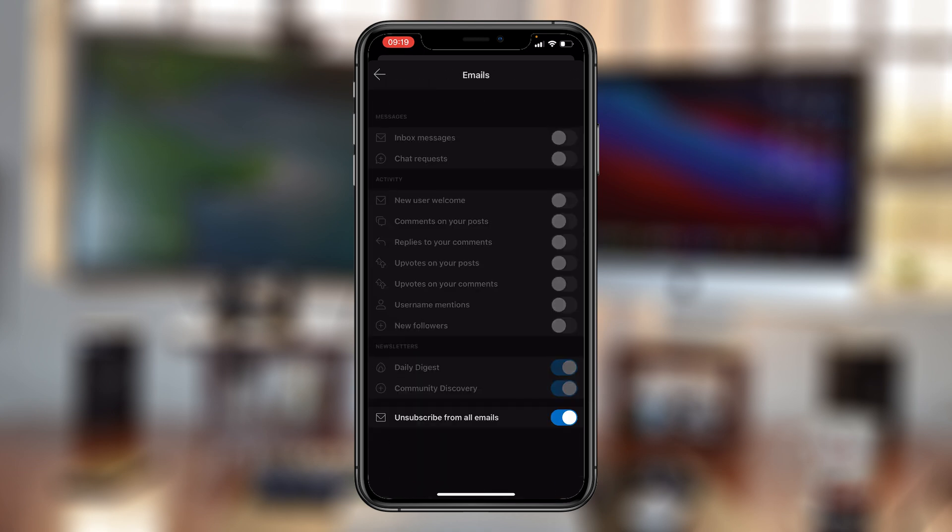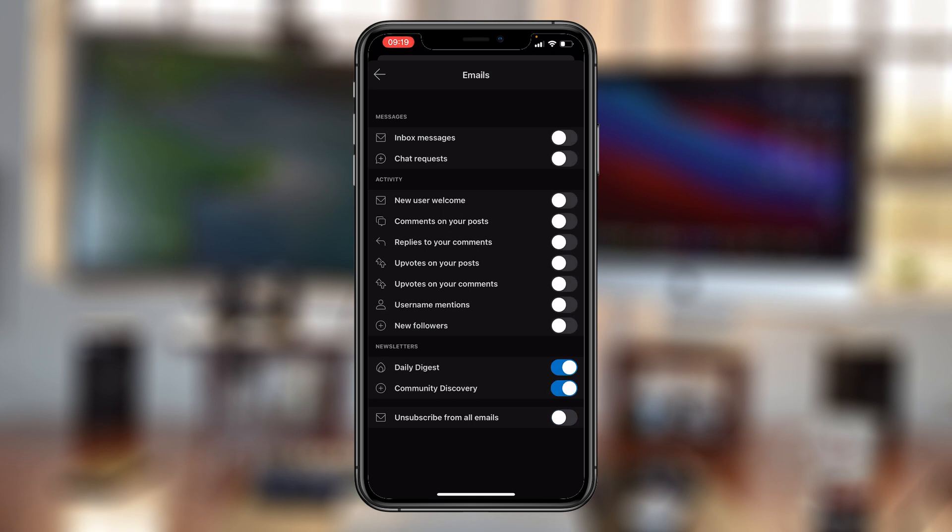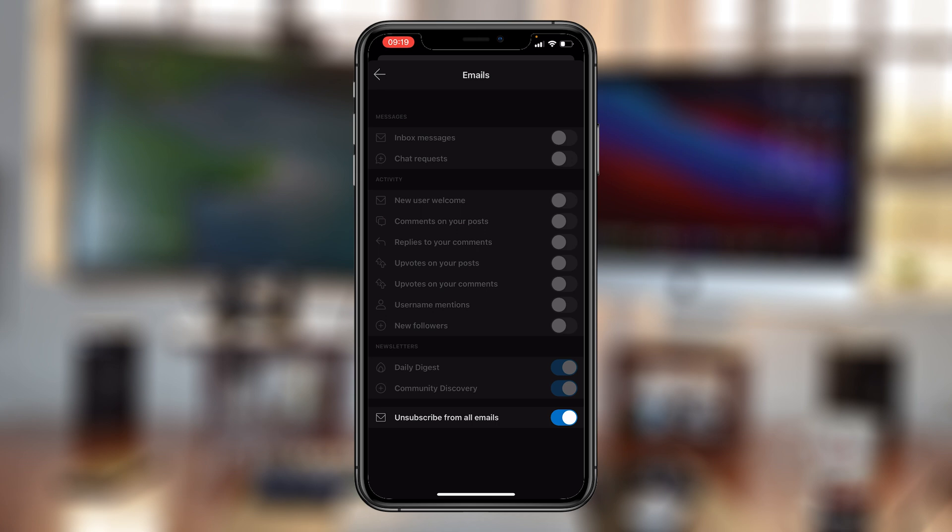Under settings, tap on your username and from here you should see the option to manage emails. Tap on that and you should see all these options and one button that says 'unsubscribe from all emails.' As you can see, it's currently turned on, which means I've already blocked all emails since I just did it on the web interface. If this is off, you want to make sure you turn that on to unsubscribe and block all Reddit emails.